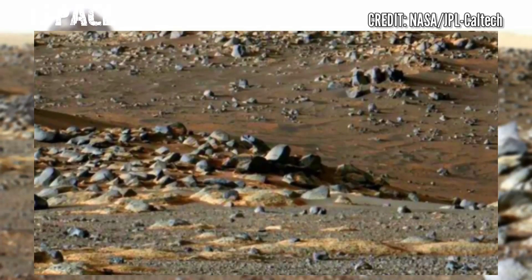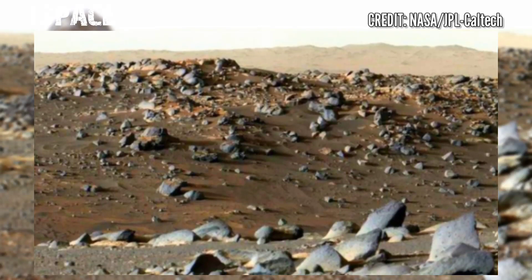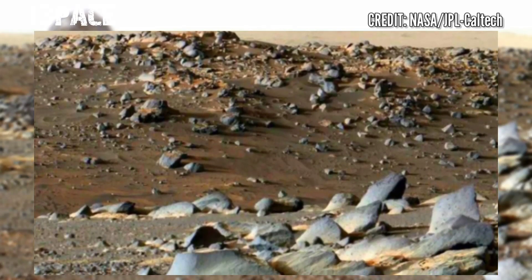The rover released stunning video footage of the Mars surface. Here is the latest video of Mars from NASA's Mars Perseverance Rover.